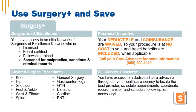When you use Surgery Plus for your elective surgery, you have access to an elite network of surgeons who are licensed, board certified, fellowship trained, and thoroughly background screened. The best part is, when you use a Surgery Plus surgeon, your deductible and coinsurance are waived. Your procedure is at no cost, and travel benefits are included when applicable.